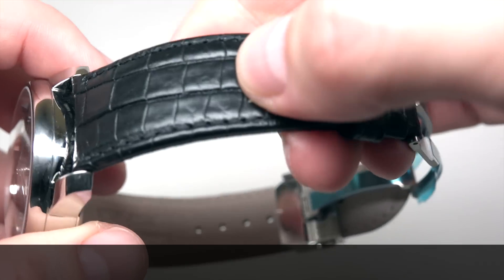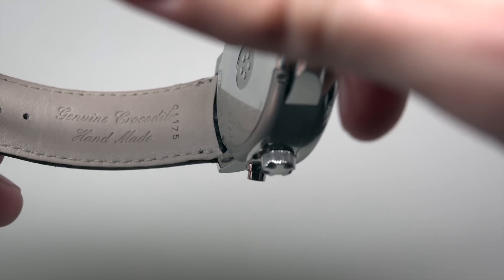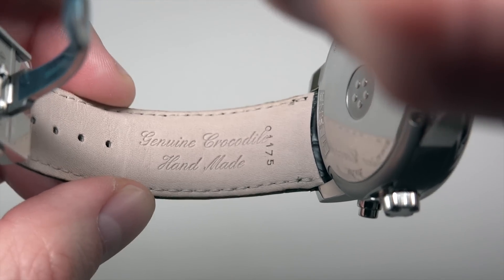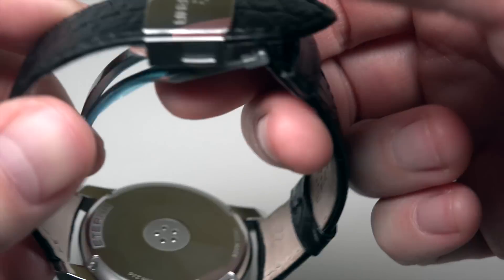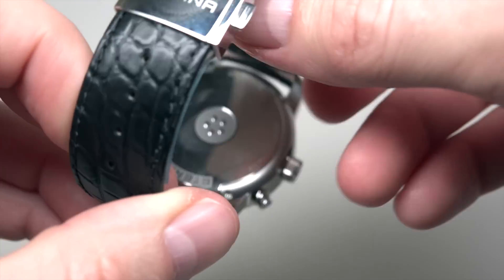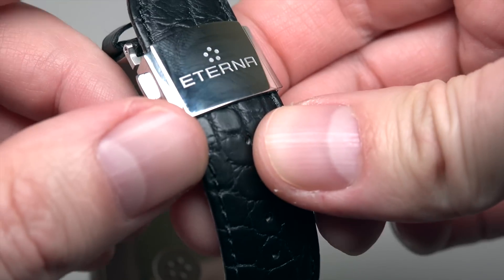This is a leather strap — crocodile handmade leather, actually alligator. You can see the leather. And this is a stainless steel deployment hidden folding clasp with an Eterna logo marking.